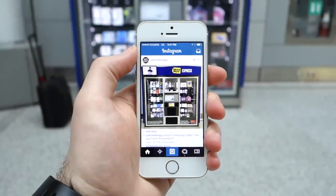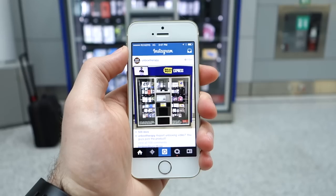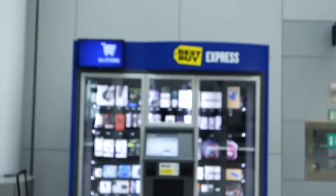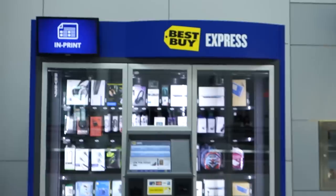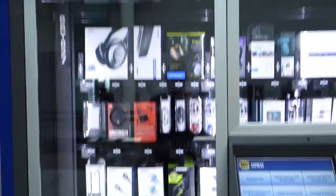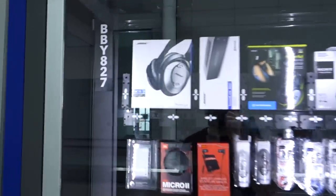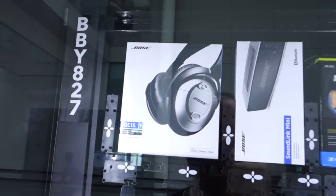I just asked you guys on Instagram if you wanted to see an airport unboxing video courtesy of one of these Best Buy Express vending machines. Obviously there's a lot of stuff to select in here for this unboxing video. I read your comments and a lot of you wanted to see my opinion on these.